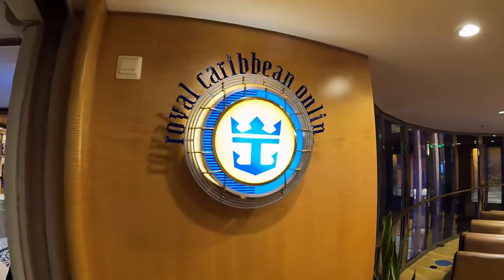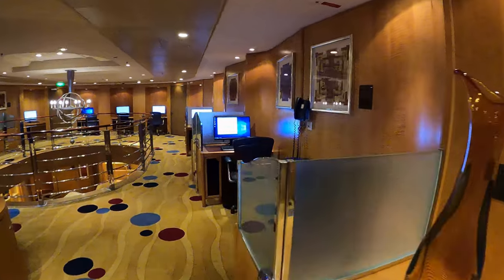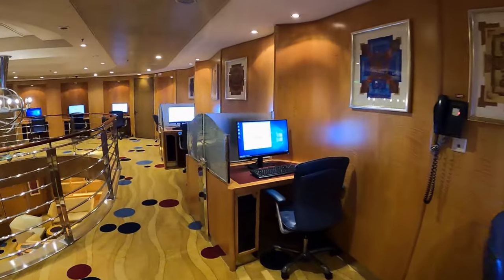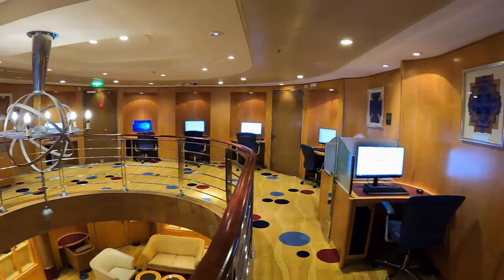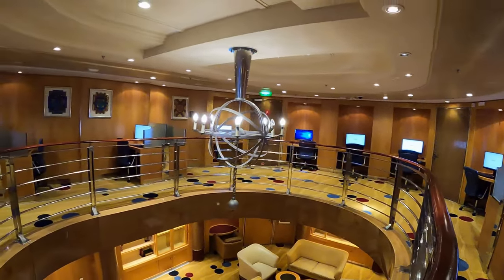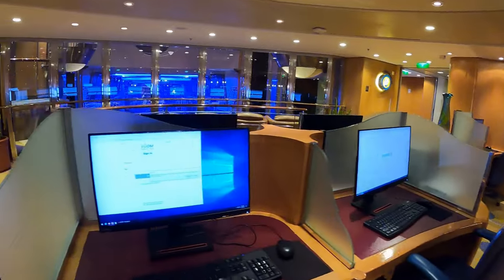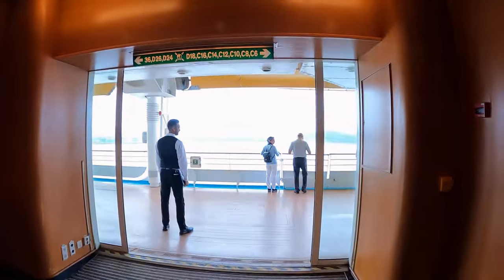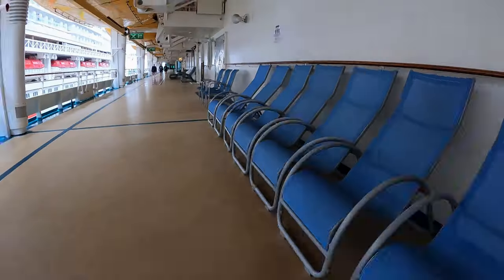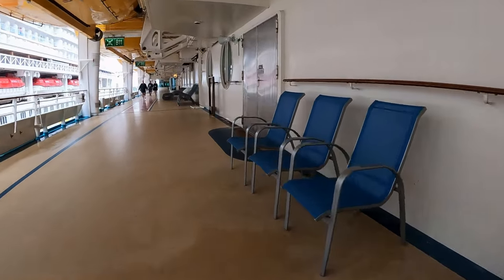Moving another level up is the internet room, located on Deck 8. One of my favorite places is the outdoor promenade, which is located on Deck 4. Shuffleboard game is available here.